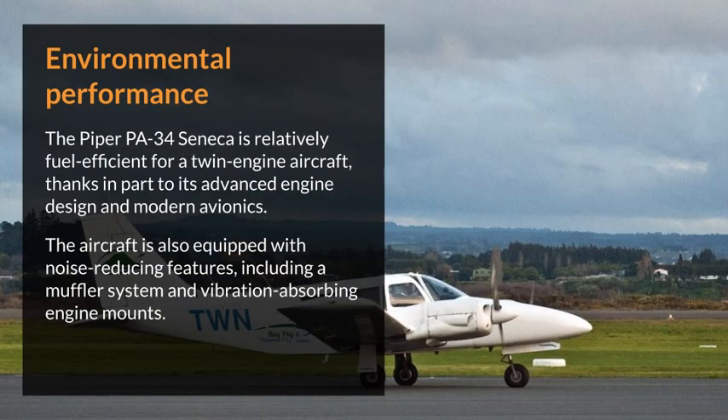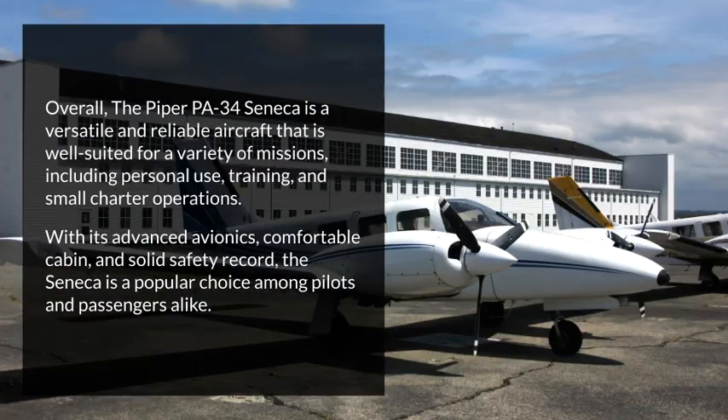The Piper PA-34 Seneca is relatively fuel-efficient for a twin-engine aircraft, thanks in part to its advanced engine design and modern avionics. The aircraft is also equipped with noise-reducing features, including a muffler system and vibration-absorbing engine mounts.